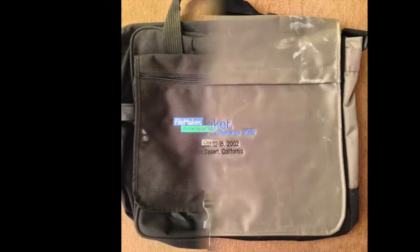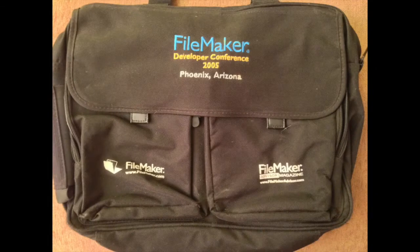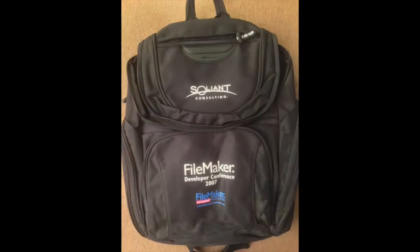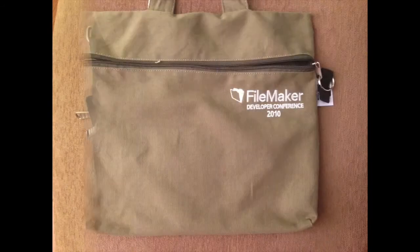One of the benefits of going to the FileMaker Developer Conference is that you'll get a bag of some sorts to carry around your electronics and swag. Sometimes they have a nice slot for a laptop, and other times it may just be big enough to carry a MacBook Air.